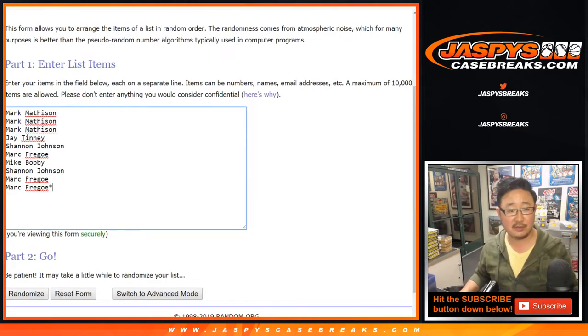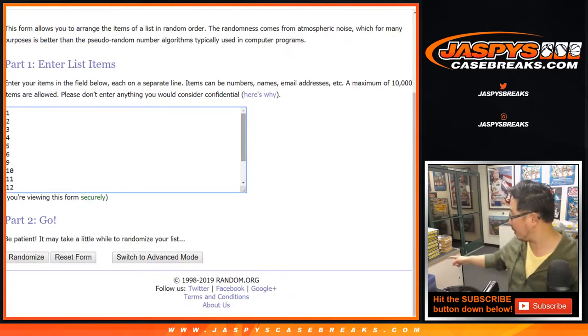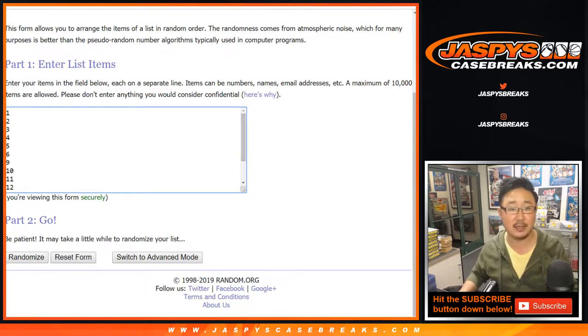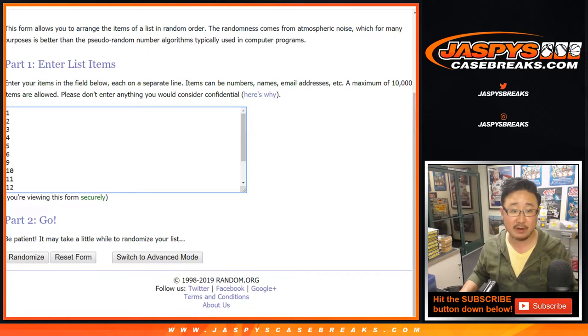Big thanks to all of these folks for getting into it. There are the pack numbers right there, but first let's see which two boxes we're going to do. We popped open a fresh case and only did two boxes out of it. So for all the lists, let's randomize each list eight times — five into three.